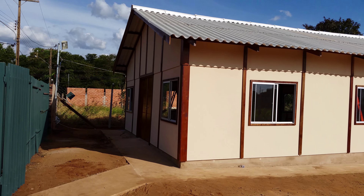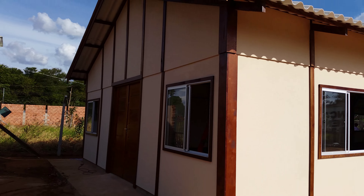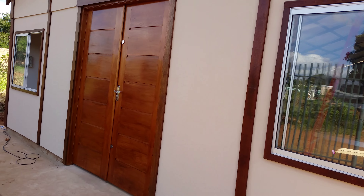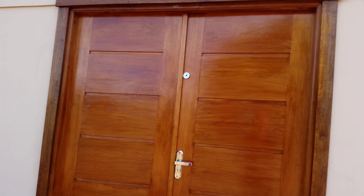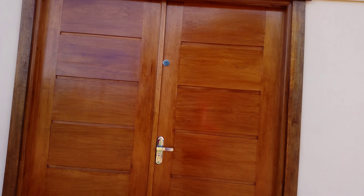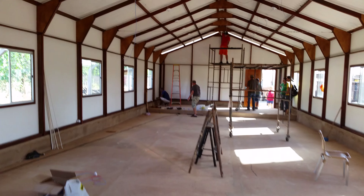Give me just a minute and I'll walk in so you can see what it looks like on the inside. There's the front door — it's really nice. We've had some issues with front doors in the past, but the doors on this chapel are really nice.